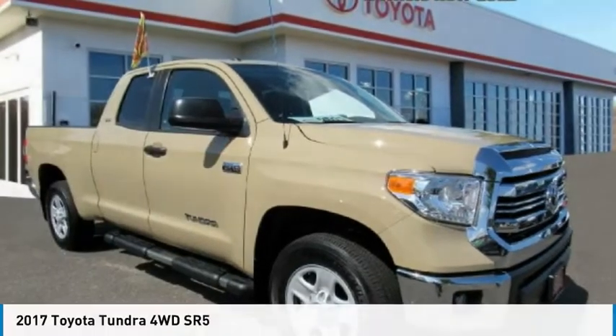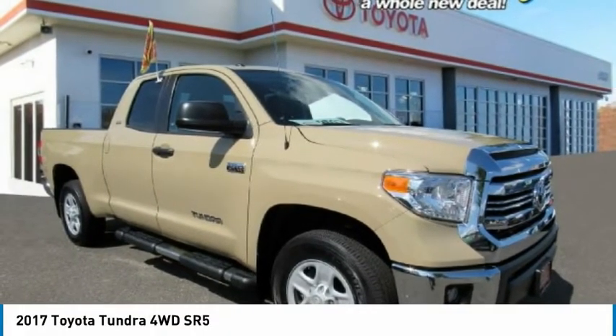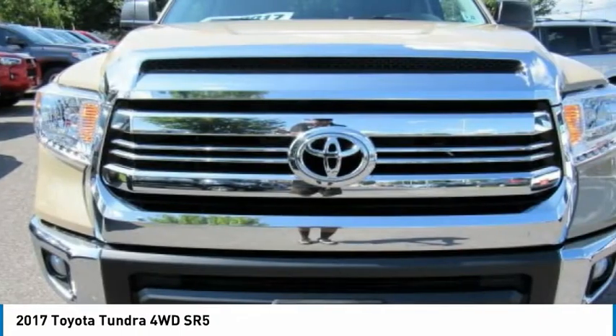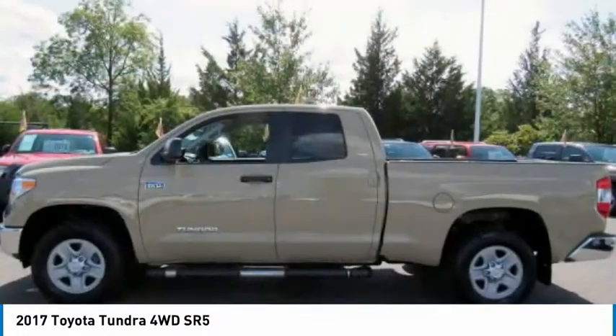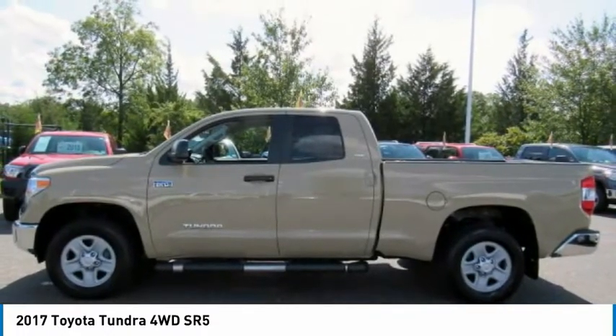Take a ride in the 2017 Tundra. The Tundra has a number of unique features useful for those using it as a work truck, including extra large door handles, a deck rail system, and an integrated tow hitch.